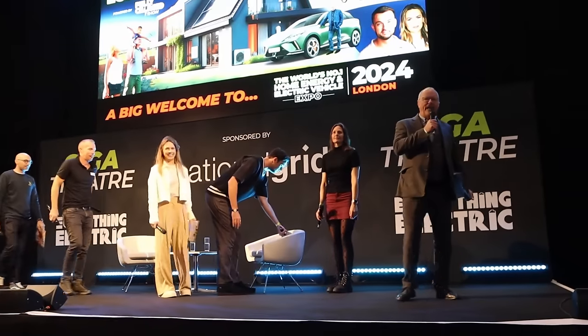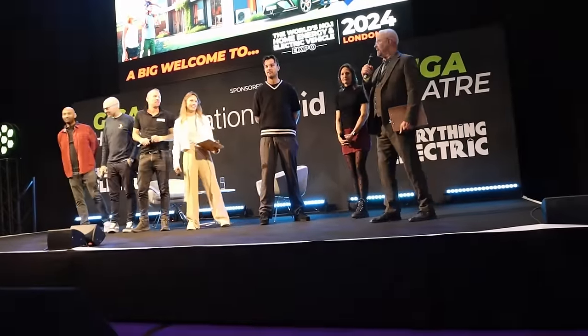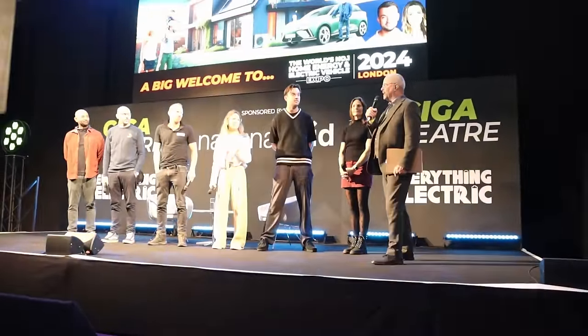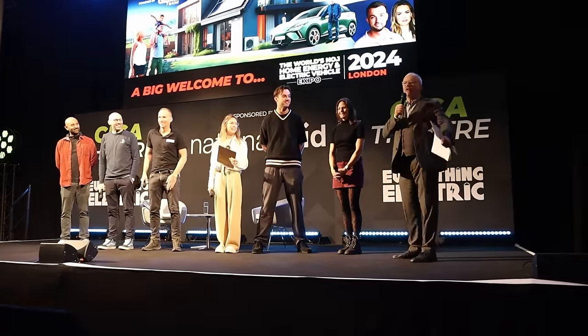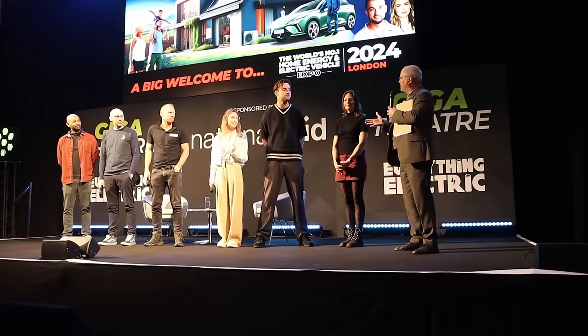Good morning and welcome to Everything Electric London. We are very very happy to see you. We know that it's quite early in the morning and we've seen bigger audiences at the previous shows, but it's wonderful that you're here. It's great and we're just going to have a very brief rundown.